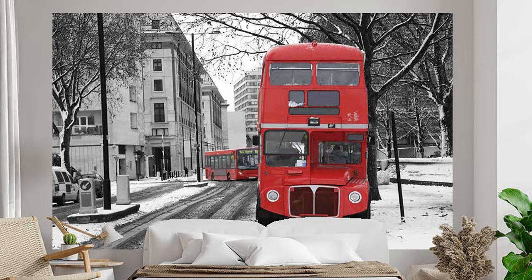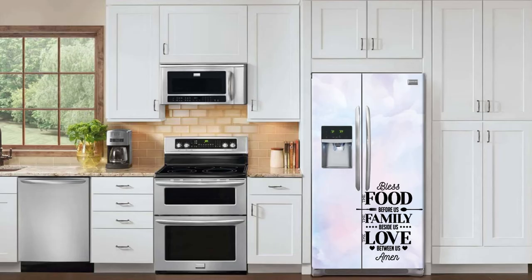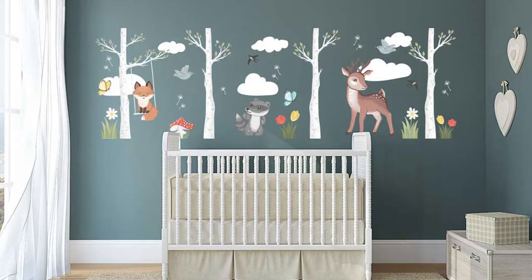So don't restrict yourself to walls only. Get your wardrobe, glass door, and refrigerator also designed to sync with your walls.